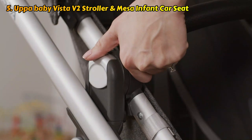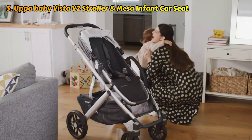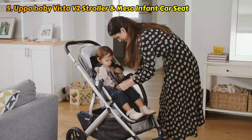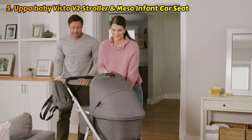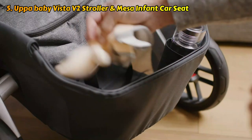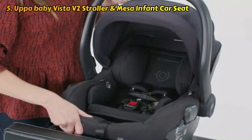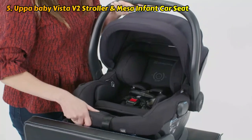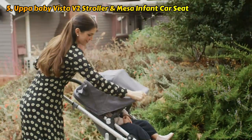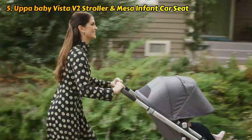The Vista stroller's handlebar may be smoothly and easily adjusted to fit adults of various heights. Although there is no parent organizer, the handle feels luxurious and is comfortable to hold. The enormous basket underneath should contain all of your belongings. The attached bassinet is a sweet method to transport a baby, and it also serves as a place for naps at home. If you want to use the UPAbaby bassinet stand frequently for your baby's naps or nightly sleep, it costs an additional $160.